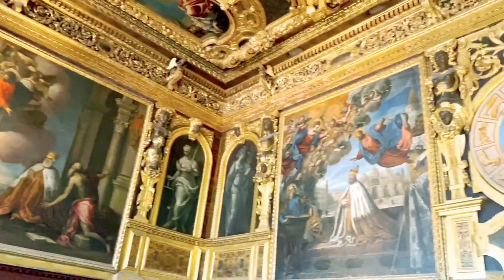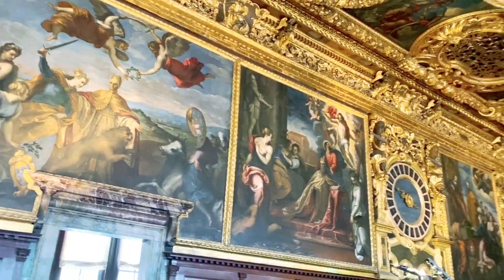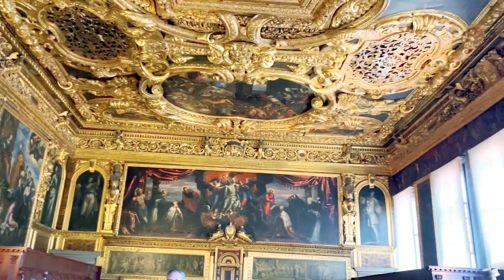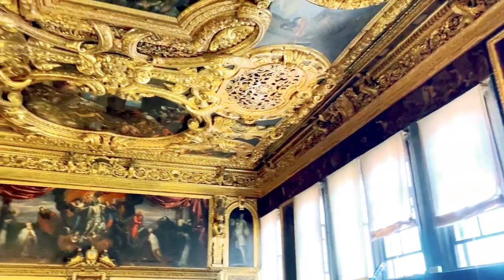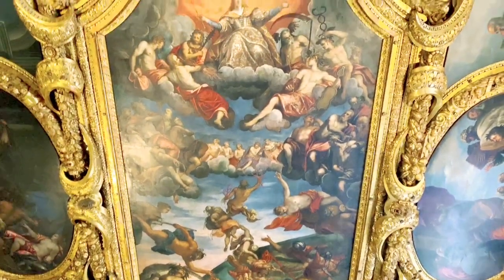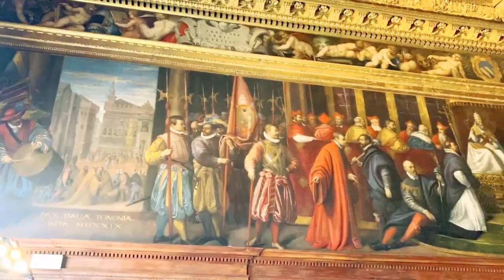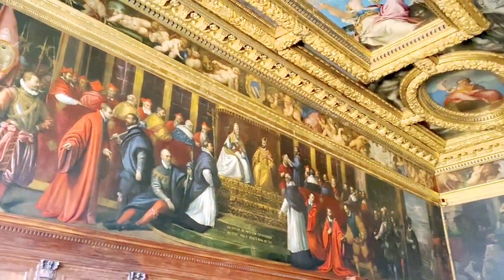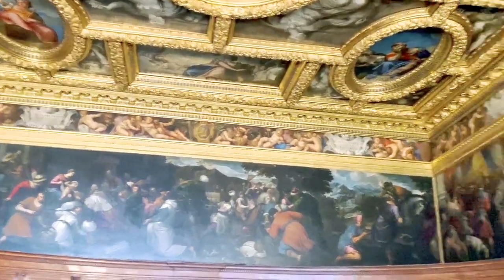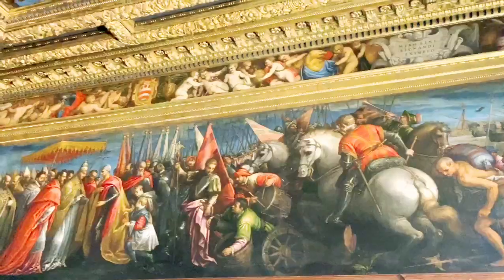This room is similar to a parliament — this is where the high-class aristocrats would gather. All the paintings in the Doge's Palace are so detailed and simply extravagant to look at, and every room has a different painting which makes it much more beautiful.